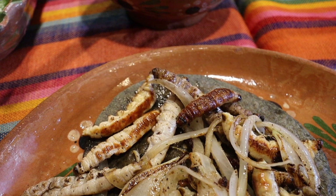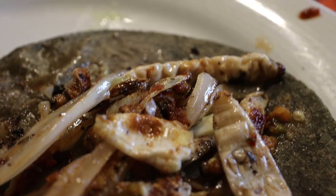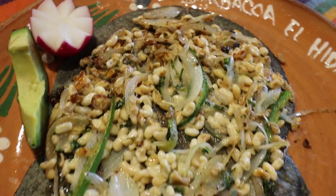Oh my god guys, our food has arrived! It's just like a big pile of worms — wiggly squiggly worms on top of tacos. And then we've got ant eggs. I thought we were ordering grasshoppers but we ended up with ant eggs, which apparently is like Mexican caviar. Ant eggs! Oh god.